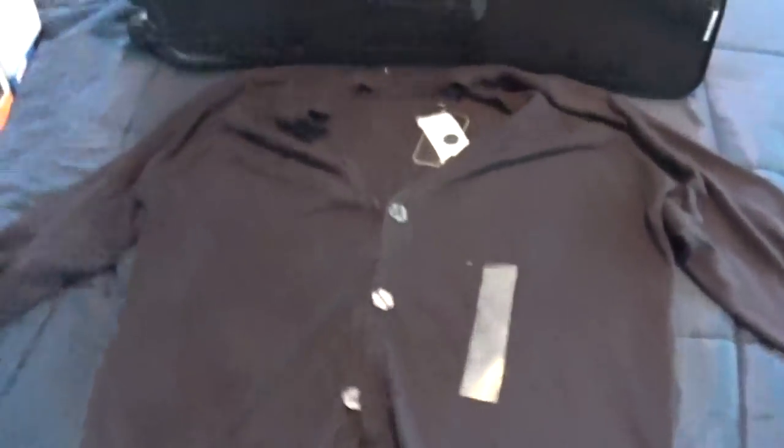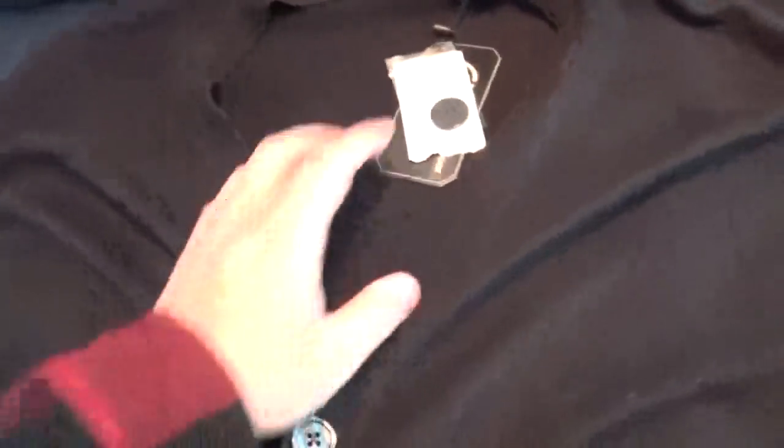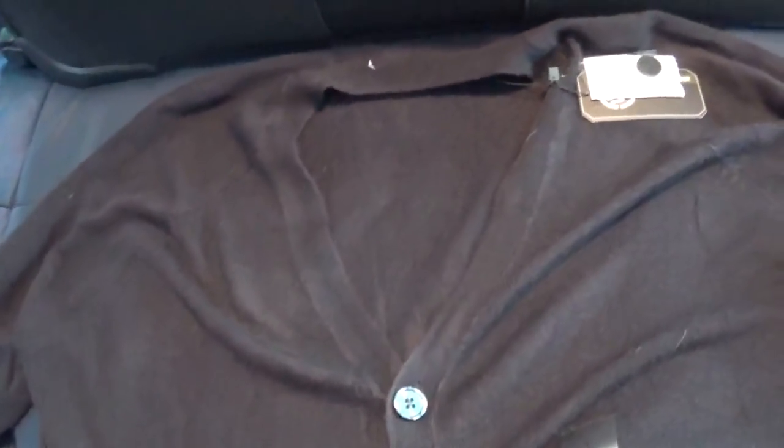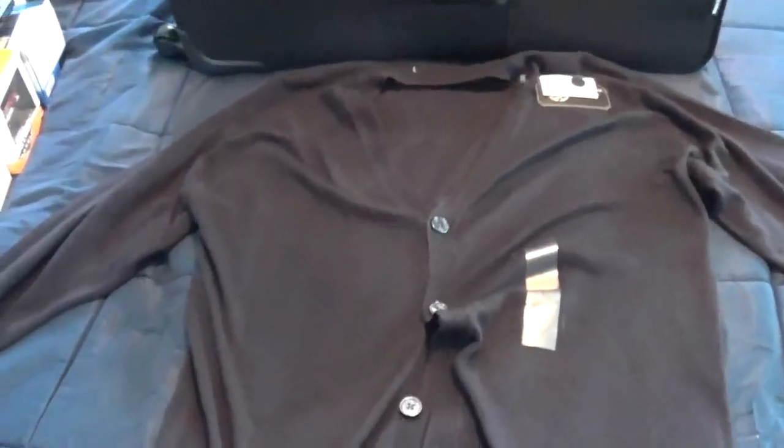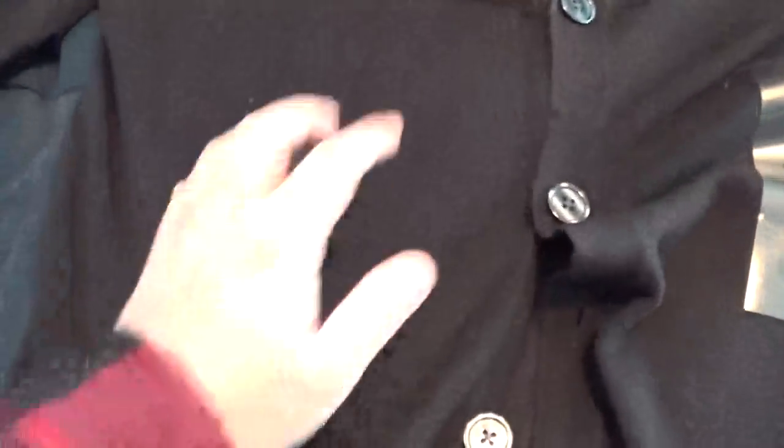I got a sweater long-sleeve shirt. This would be good to wear over my dress shirts, and it actually feels kind of soft too. Thank you mom and dad for this sweater, I really like it.